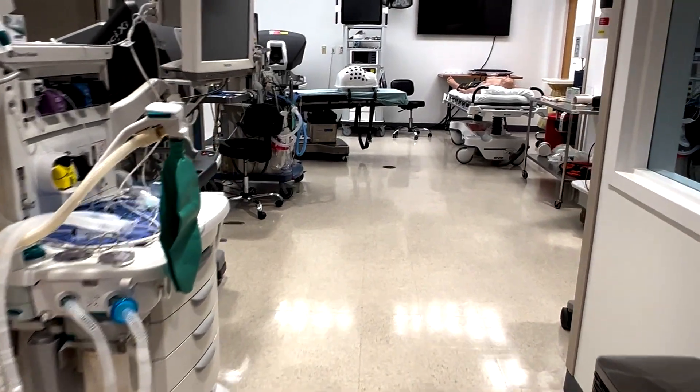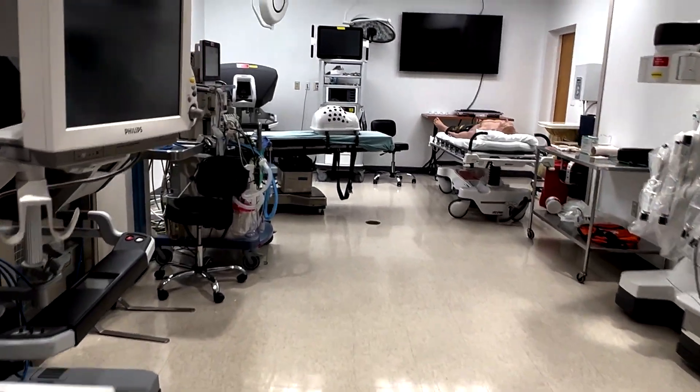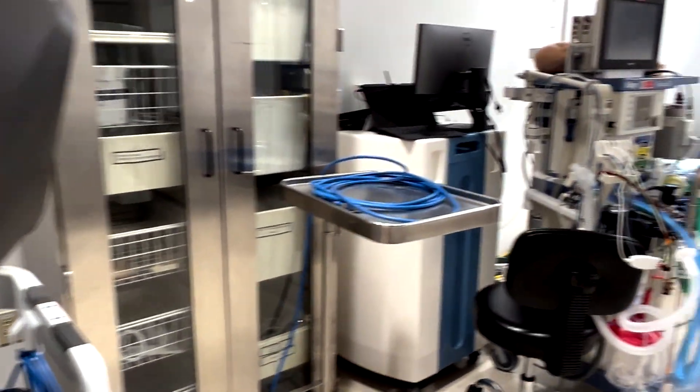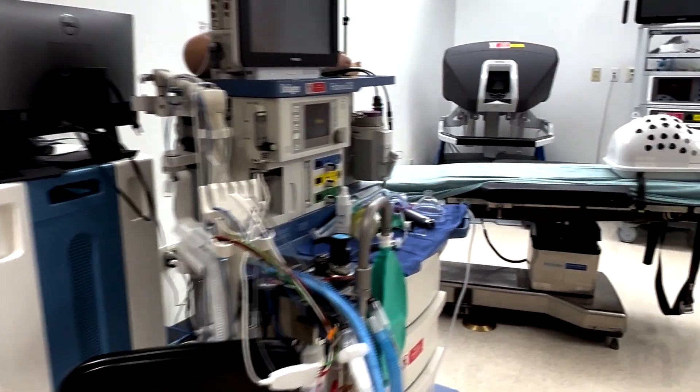This is our new operating room. It is designed to provide our learners the opportunity to practice as they would in a real OR. We have a real operating room table which allows students to practice even patient positioning.